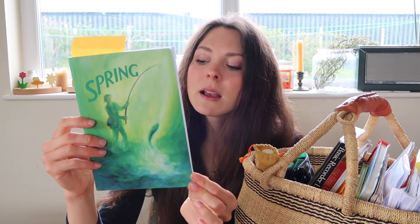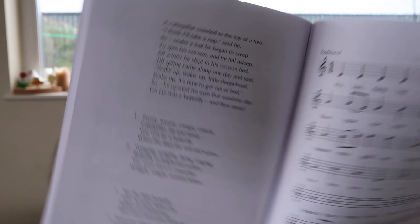The first thing I have in our basket is this lovely poetry, story and song anthology for young children. It's called Spring, it's seasonal, it's by Winstain Press, and I love this series. This month — month of May — I've been focusing on caterpillars and butterflies with my boys. I've marked a section which has some really sweet poems, and there's also a little song in there. I always enjoy this series hugely.